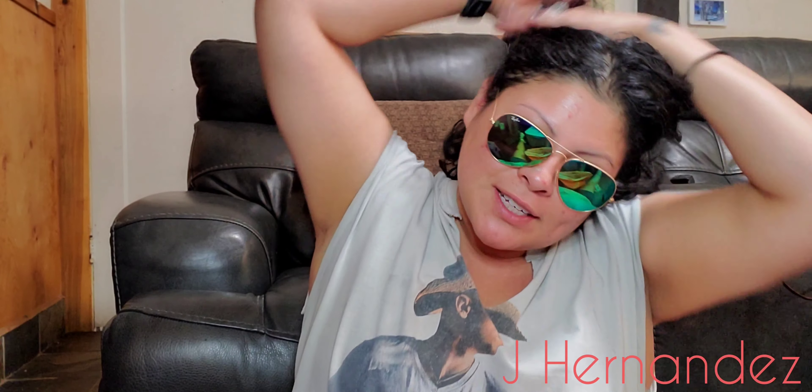Hey guys, welcome back to my channel. It's Jay, and if you're new, please consider hitting that like button.